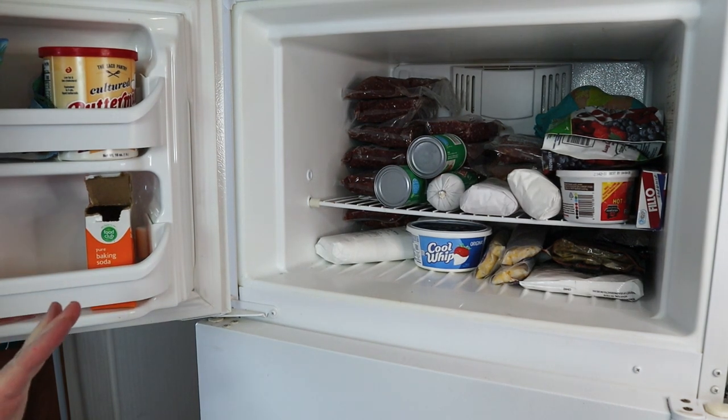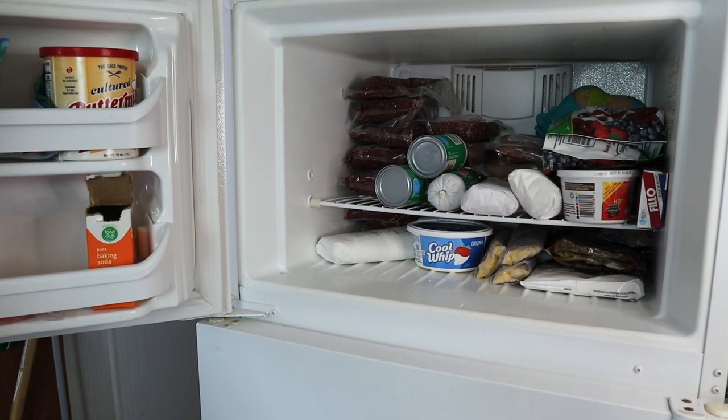Hopefully this will inspire you to get to decluttering your own freezer space. Thanks for watching.